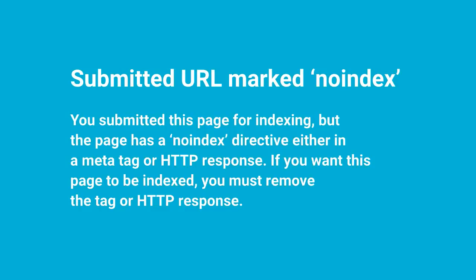Now if you want this page to be indexed, Google suggests that you must remove the tag or the HTTP response. This is a single line of code that you put on a single page on your website, or large sections of your website, where you're directing Google and other search engines not to include the page in their search results.